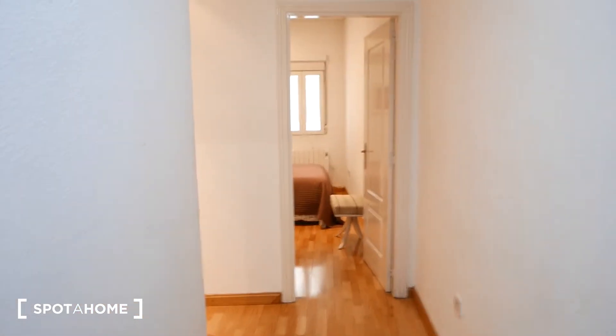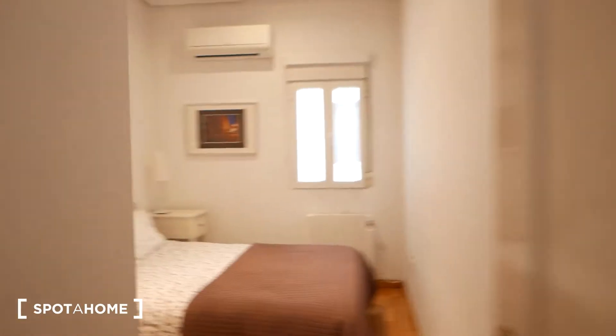Okay guys, so we're standing by the front door right now and as you can see we're looking right into a hallway. It has really nice white walls and a beautiful hardwood floor. We walk a few steps and as you can see the hallway goes down this way, but let's check out the bedroom first.